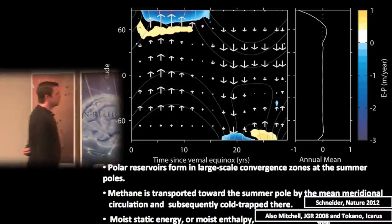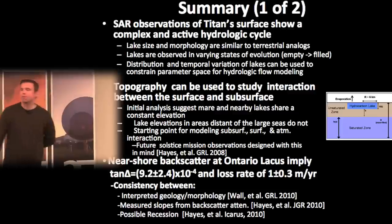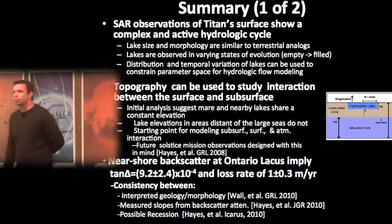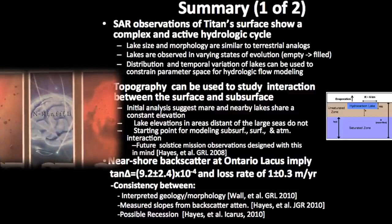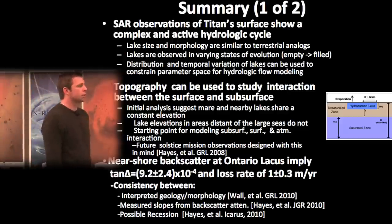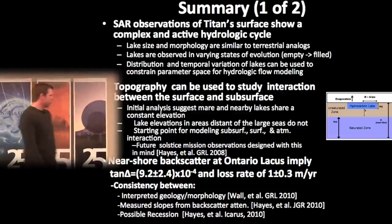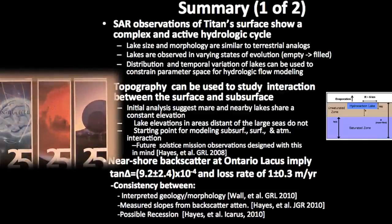In summary: Titan has a collection of lakes with complex morphologies that tell us something about the hydrocarbon cycle. How the lakes change with time may tell us how they interact with the subsurface, and we can look forward to those measurements starting later this year. Ontario Lacus has taught us a lot — it's controversial, but the radar observations suggest it is a shallow, partially liquid-filled basin with evidence for evaporation, infiltration, and complex interactions with the atmosphere and subsurface.